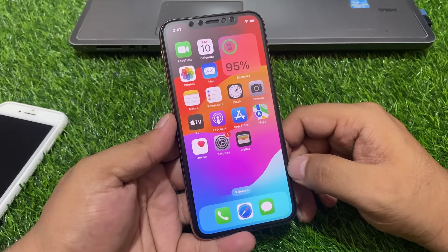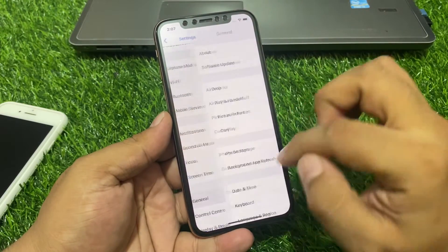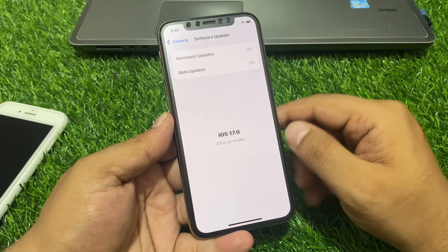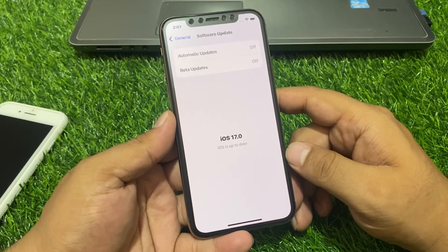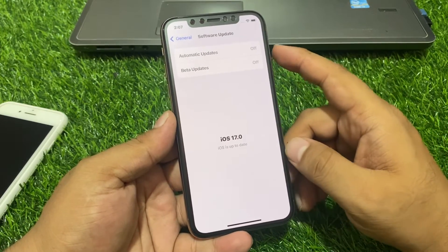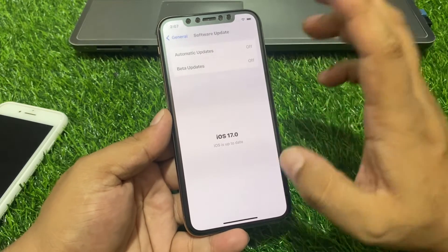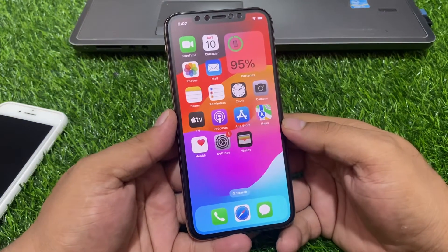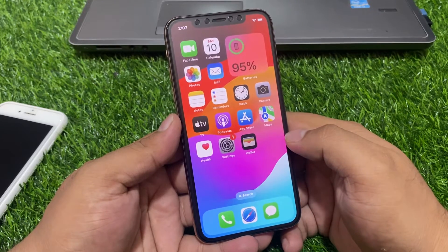If solution number three is not working, apply solution number four: check for an iOS update. Tap on the Settings app, tap on General, tap on Software Update. If an update is pending or available, simply download and install it. If you are using an iOS beta version, downgrade or upgrade to a stable version to fix keyboard not showing, keyboard lagging, and keyboard not working on iOS 17.